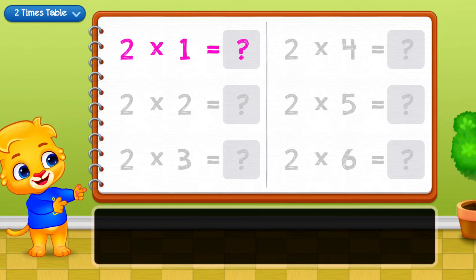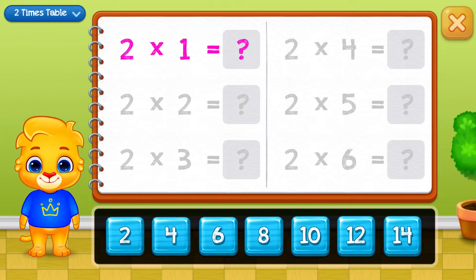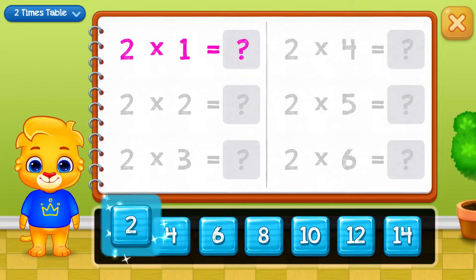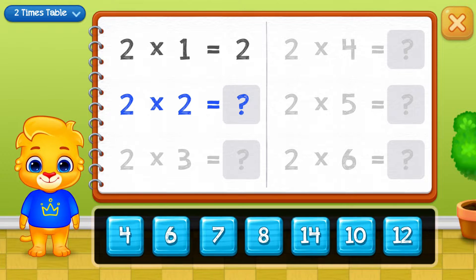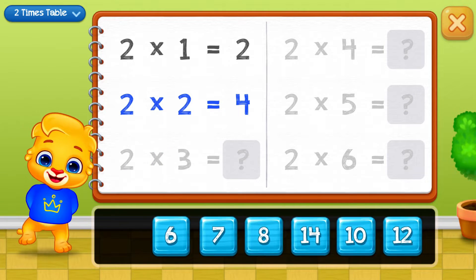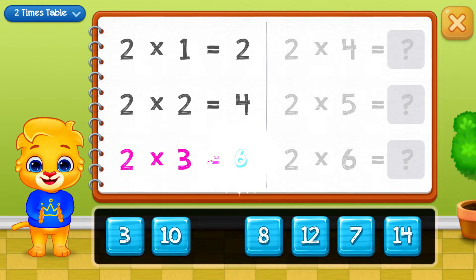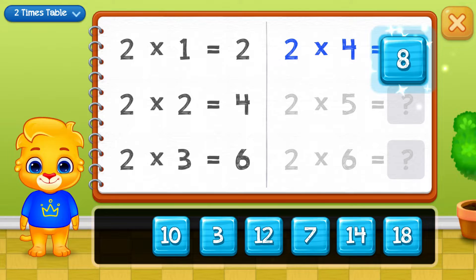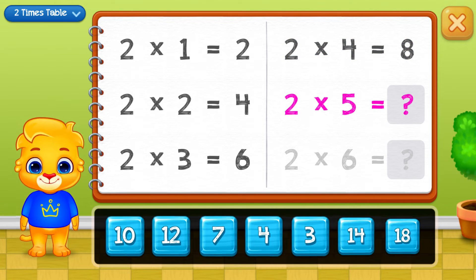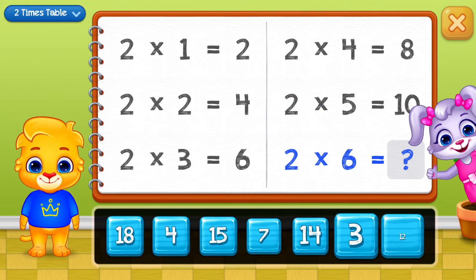Let's learn Multiplication Tables. Two, four, six, eight, ten. Good job!